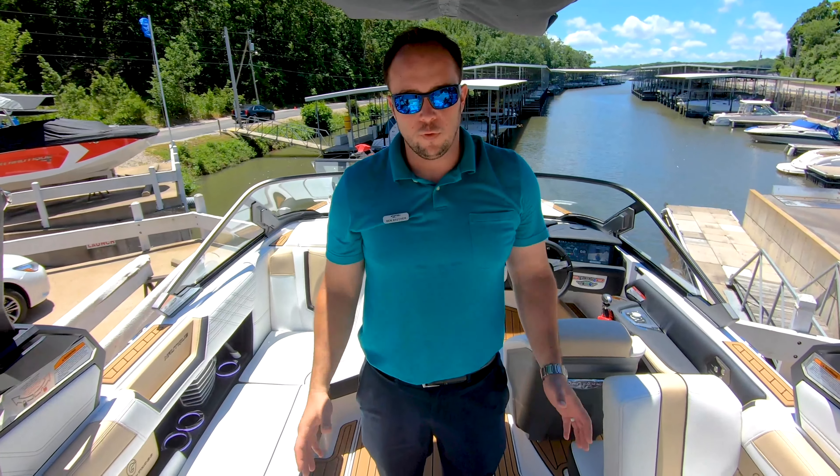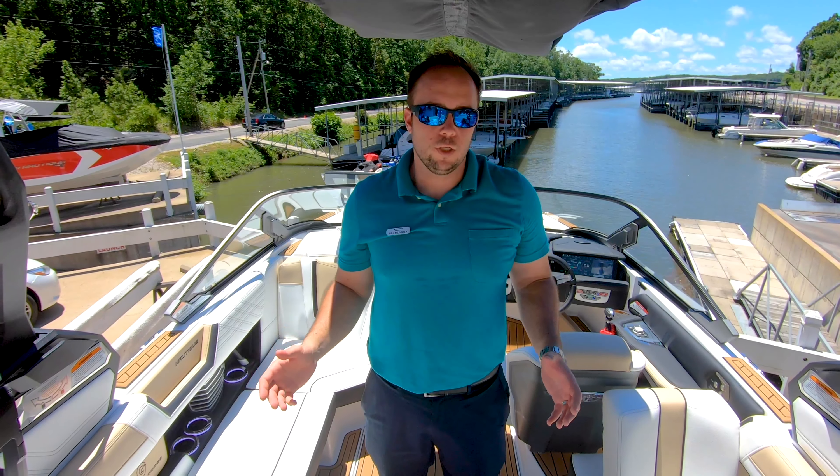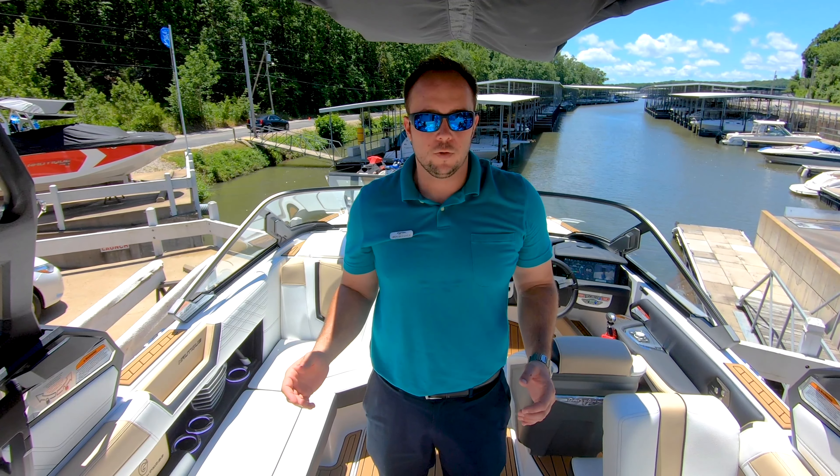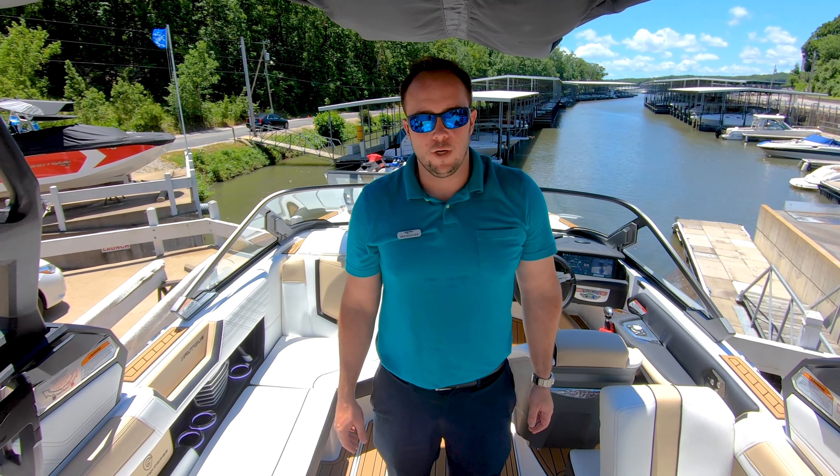Once again, my name is Ben Beecher. Thank you for going through this beautiful G23 with us today. If you have any questions, please feel free to reach out — Ben Beecher, MarineMax, Lake of the Ozarks, or our website, www.marinemax.com. Thanks, and have a great day.